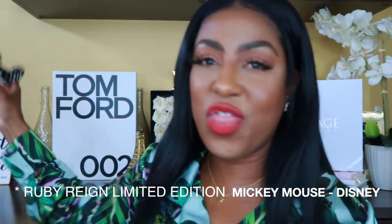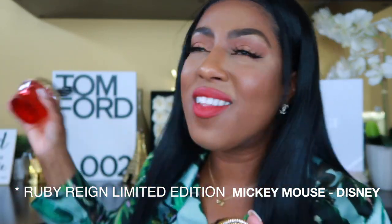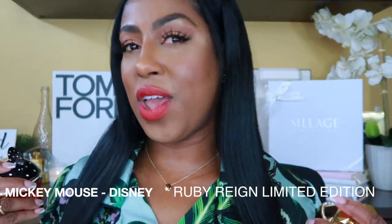My scent of the day — I am rocking Emerald Rain and I mixed it with Disney, because I like the coconut vibes. It's giving you a whole vacation, and then of course I needed some sexy in there, so I mixed the two together. Fabulous — thank me later.